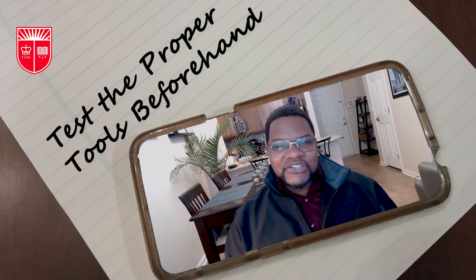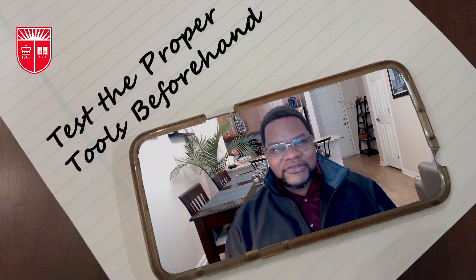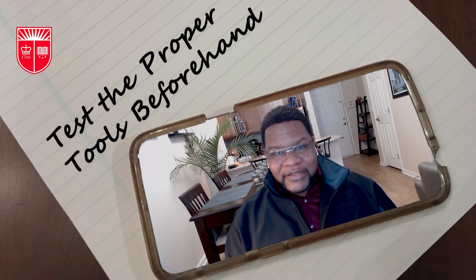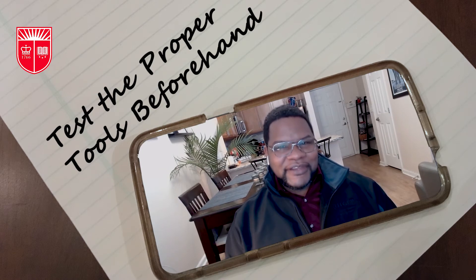Most video conferencing applications that employers are using today for virtual interviews have a feature that allows you to test your equipment prior to your interview. I highly recommend that you do this a few days prior, ideally around the same time of day, so that you can test what the lighting will be like and what the audio level should be like. Additionally, you may want to invest in an inexpensive webcam light. As one of my colleagues says, you should put as much effort into your virtual interview as you would for your Instagram story.